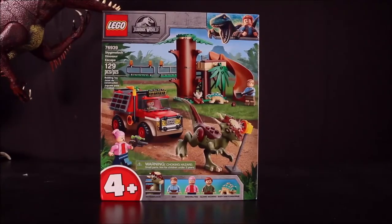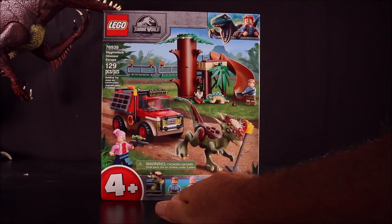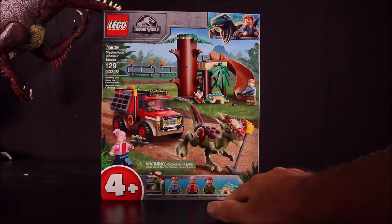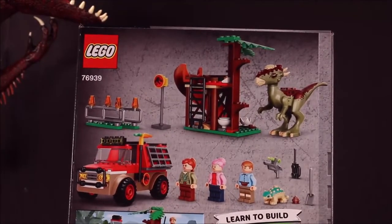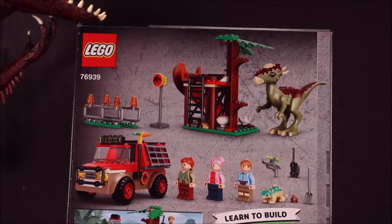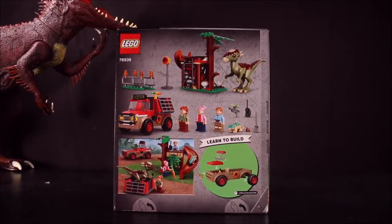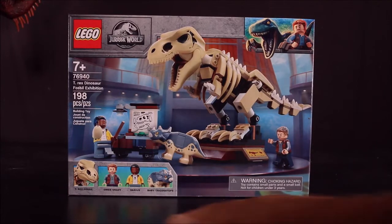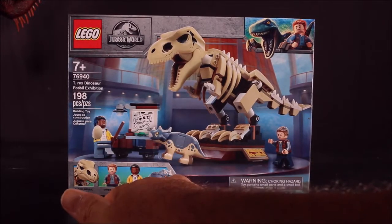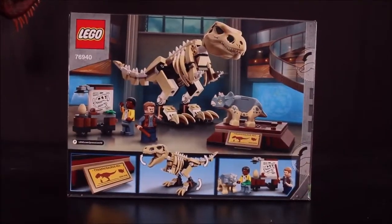The Stygymaloc Dinosaur Escape includes a Stygymaloc, Ben, Brooklyn, Claire Deering, and the baby Ankylosaurus. This one looks like it might have bigger pieces for younger children, but if you want all the characters from Camp Cretaceous you're pretty much forced to buy it. Then we have the T-Rex Dinosaur Fossil Exhibit with a T-Rex fossil, Owen Grady, Darius, and a baby Triceratops.